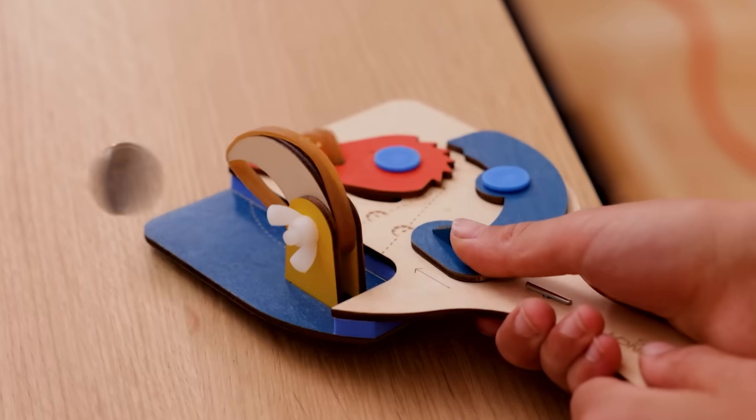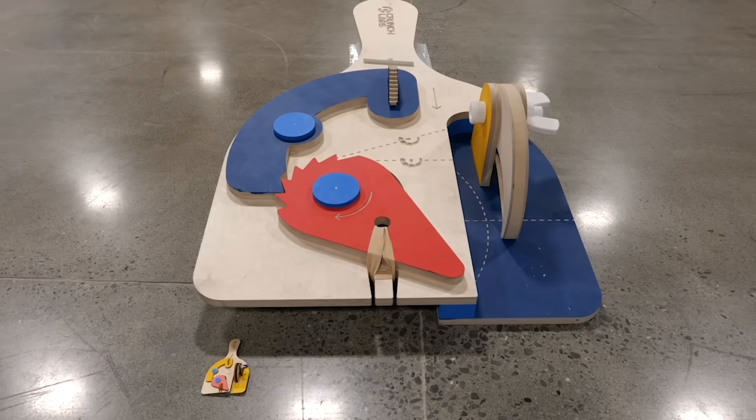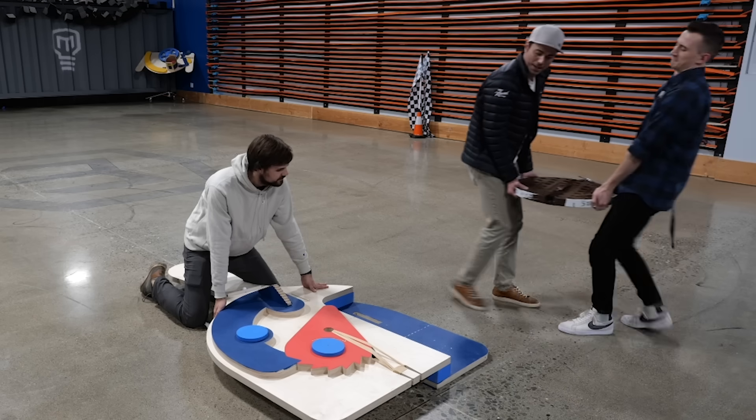This is a machine that makes it so you can spin a coin better than any human. And this is a giant version of the same machine that can spin massive coins and possibly even a 125-pound manhole cover. Watch your fingers.